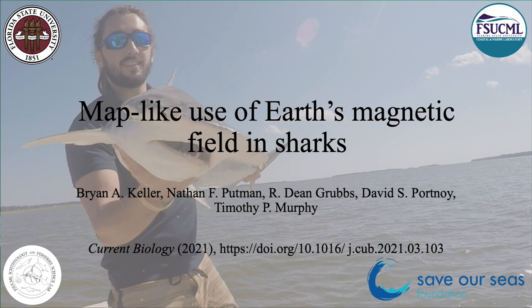Hey everyone, my name is Brian Keller, and today I'll be discussing our newest paper in Current Biology, entitled Map-like Use of Earth's Magnetic Field in Sharks.